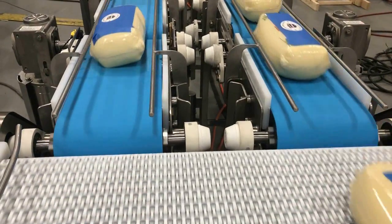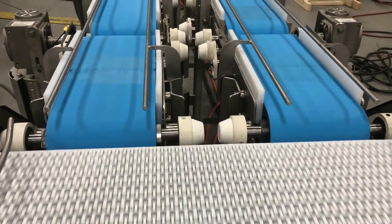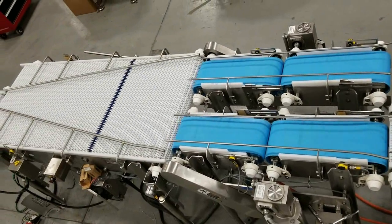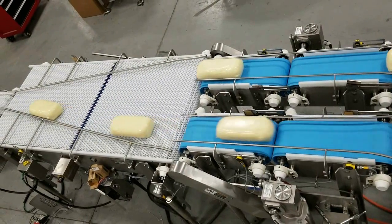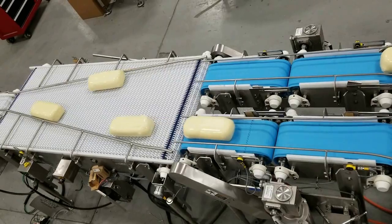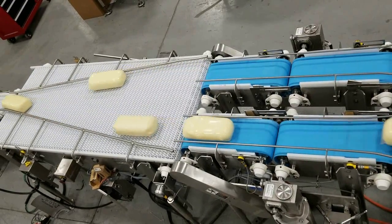A virtual axis measures pocket length on the merging conveyor and a pulse is generated in specified inch increments of travel. A product is then released to the pulse on a first-in, first-out basis — whichever one arrives first is released first, but to the pulse.